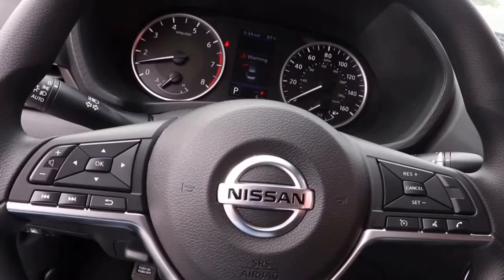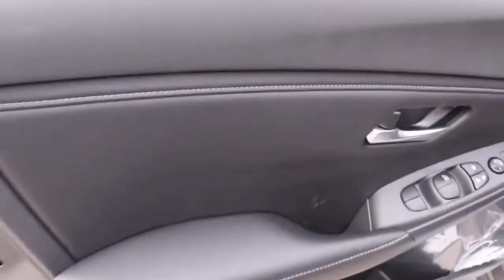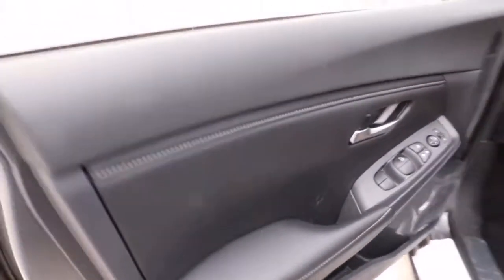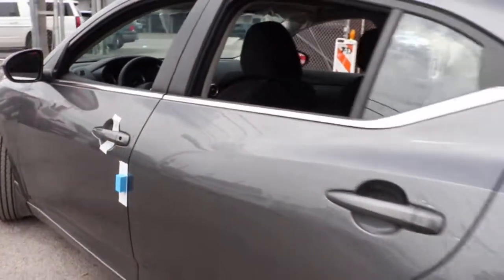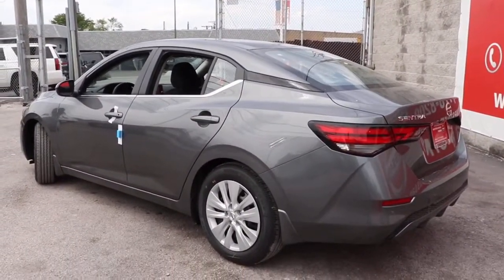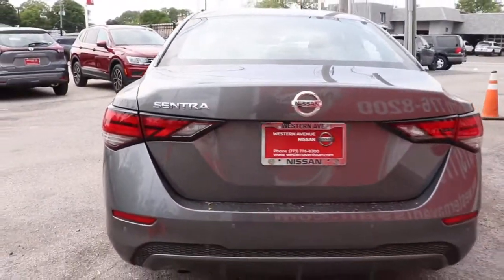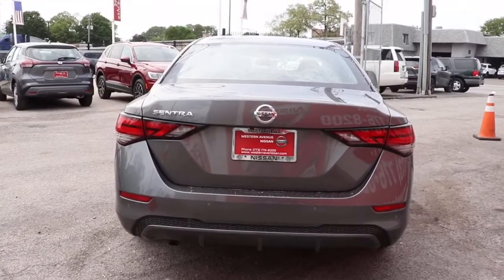This Sentra is waiting for you. Come in for a fun and easy road test. Our team will make it the best part of your day. We'll see you next time.